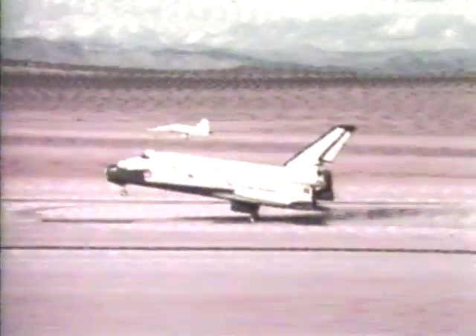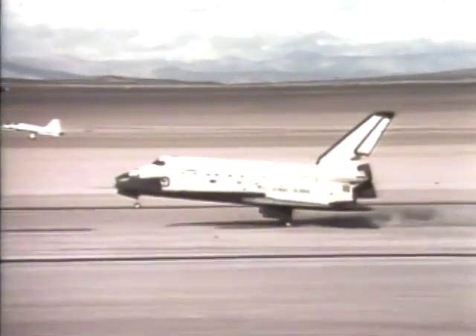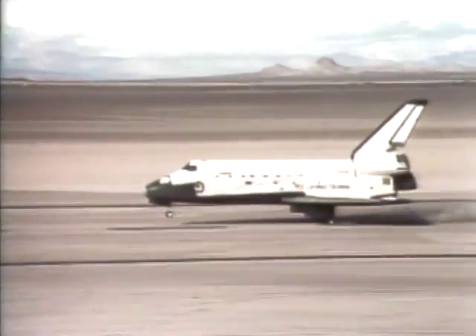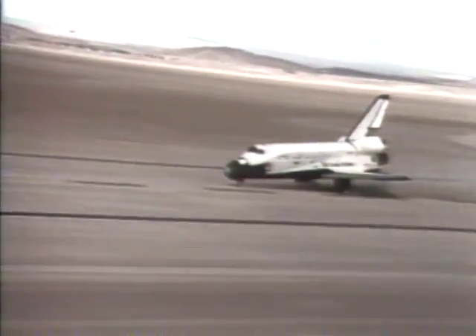Nose gear 15. 10. 10. 5. 3. Touchdown. Welcome home. Thank you, Chase.